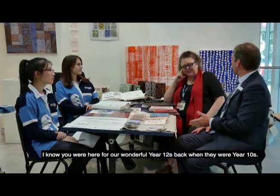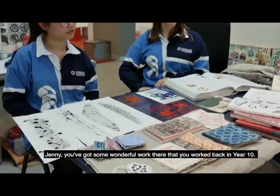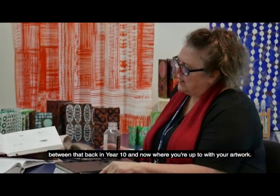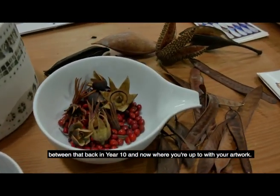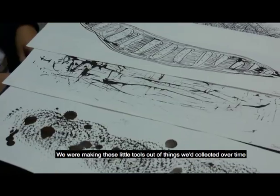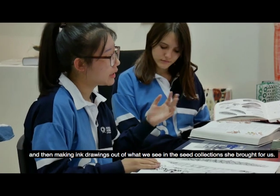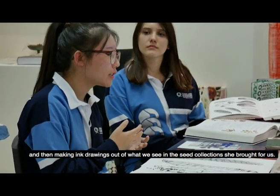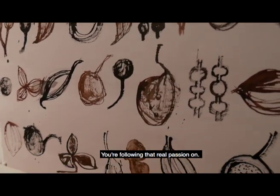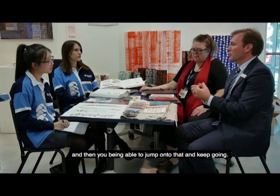It's great to have you back. I know you were here for our wonderful Year 12s back when they were Year 10s. Jenny, you've got some wonderful work there that you worked on back in Year 10, and I'm sure you know what you'd be able to show between that and where you're up to with your artwork now. So this is what Sophie wanted us to do as an activity — we were making these little tools out of things we've collected over time and then making a drawing out of what we see in the seed collections she brought for us, and I wanted to incorporate that into my ritual exhibition.